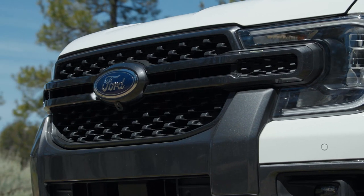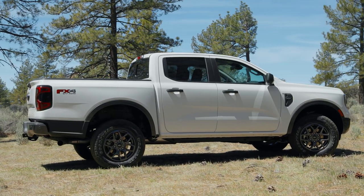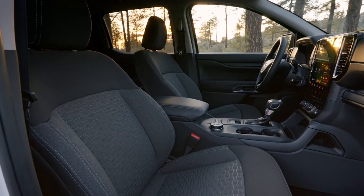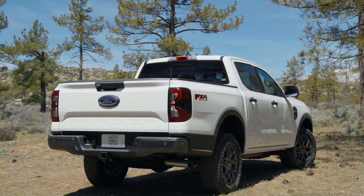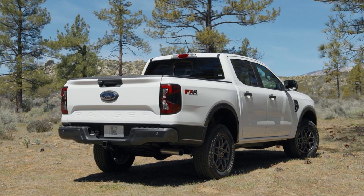The redesigned Ranger might not look like a huge departure from the trucks that came before, but Ford has done what it always does when redesigning its trucks — focuses on thoughtful, quality-of-life improvements. With more available power and smarter technology, Ford's middle child pickup truck is more competitive than ever before. Look for sales of the new Ranger to start in summer 2023.